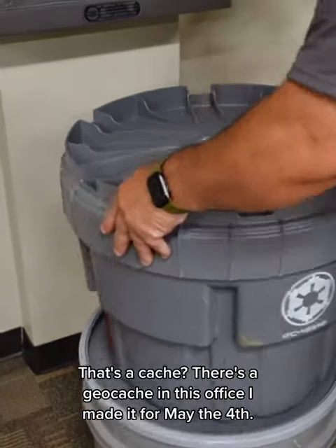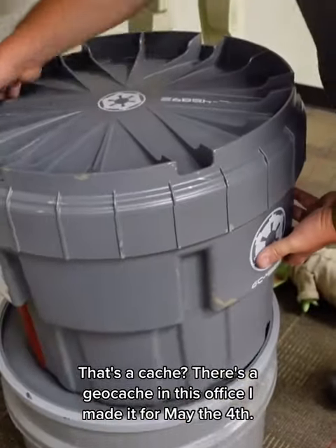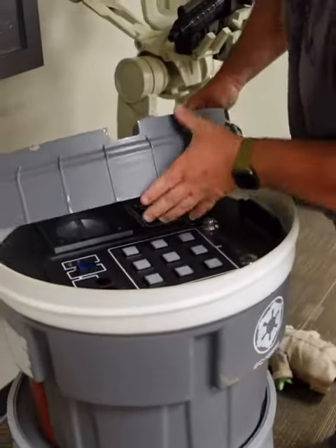That's a cache? Yeah. There's a geocache in this office. I made it for May the 4th. What?